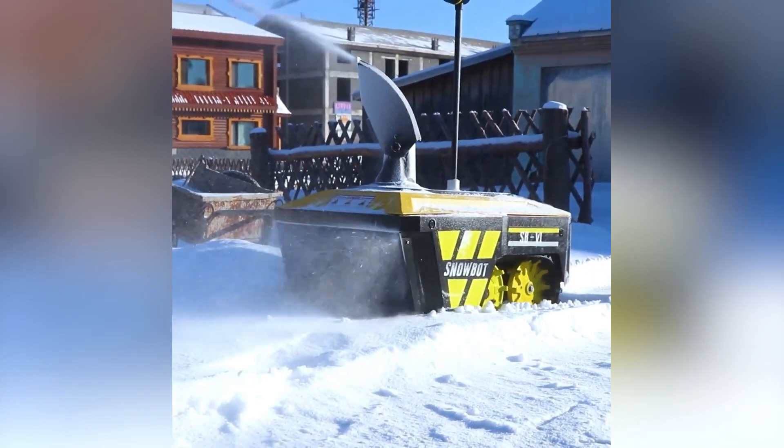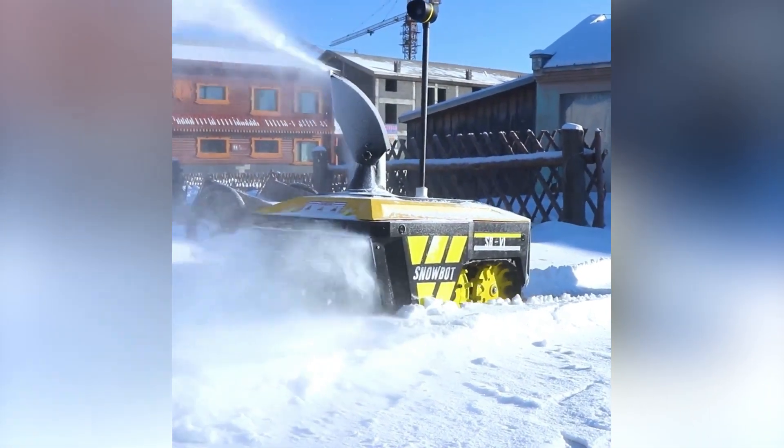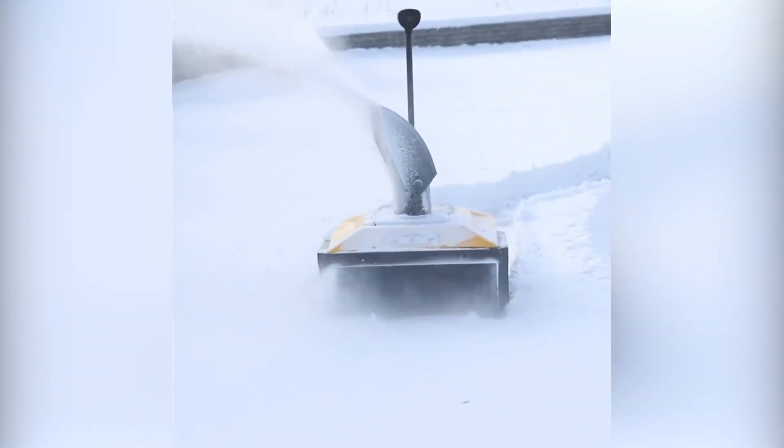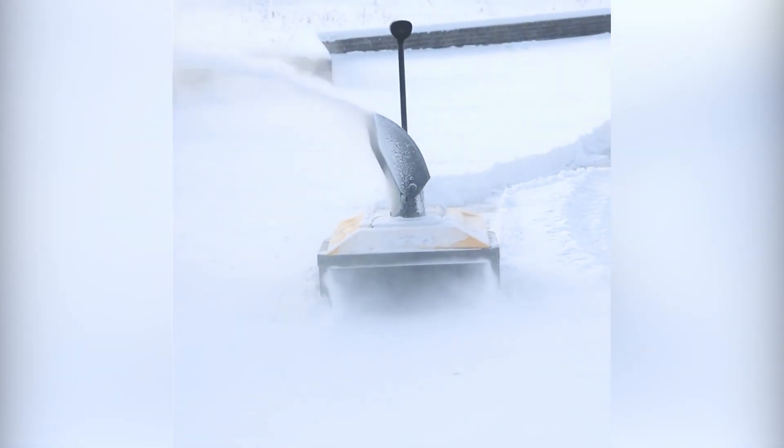For summer people, cleaning snow is not the best way to spend the morning. Snowbot is a great robot that will give you more time to stay in your cozy, warm home. We can't miss mentioning its price of $4,800, but for regions with colder weather, it may be a nice helper.